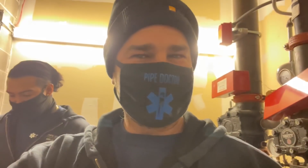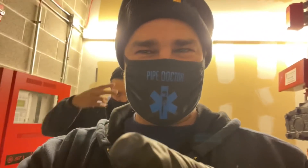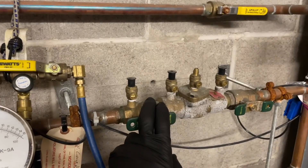Did you miss me? It is me, I'm back — Mikey Pipes. I got Godzilla behind me and we are working on this. This is a backflow prevention device.